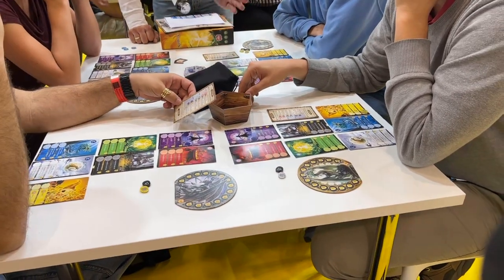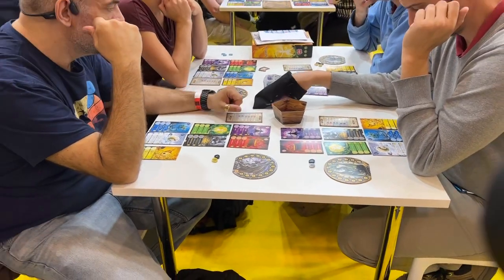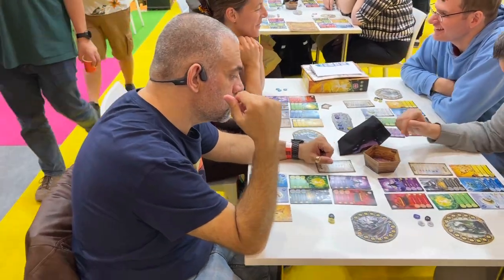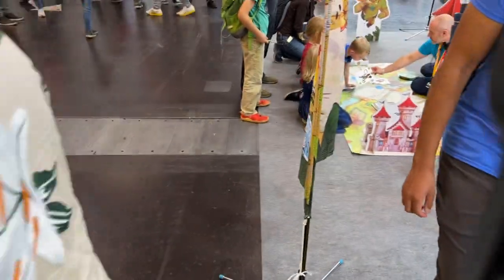It is a light engine-building game. I would say it has a very interesting mechanic, but I do not believe it's a game for most gamers. I'll put it that way.